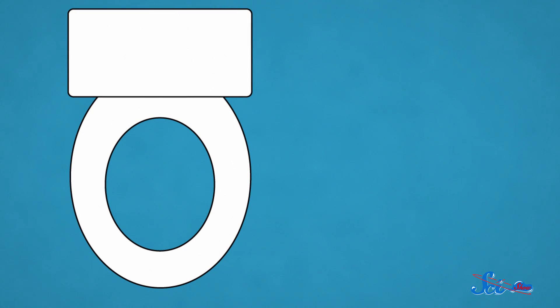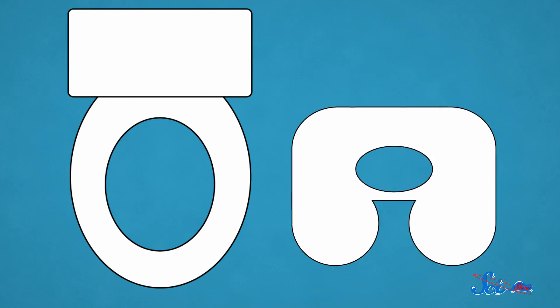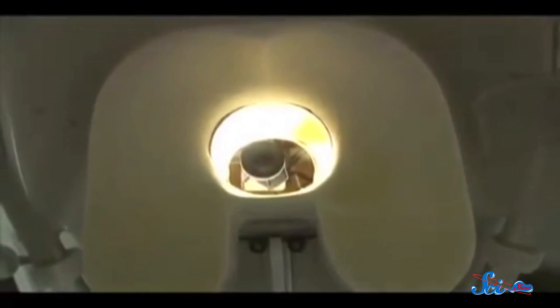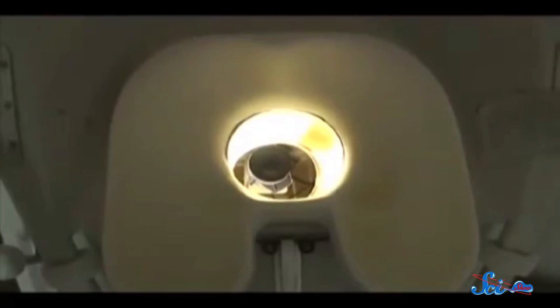Learning how to defecate in a microgravity environment is the opposite of glamour. On Earth, we sit on a toilet seat that's between 30 and 45 centimeters in diameter. In space, you'll be working with an opening that's about 10 centimeters wide, because you want to make sure that it all stays where you put it. NASA has learned over time — and I don't want to know how — that the best way to train astronauts for this is by installing a camera inside the toilet, allowing astronauts to watch on a nearby monitor as they figure out how best to position themselves and avoid any unfortunate mishaps.